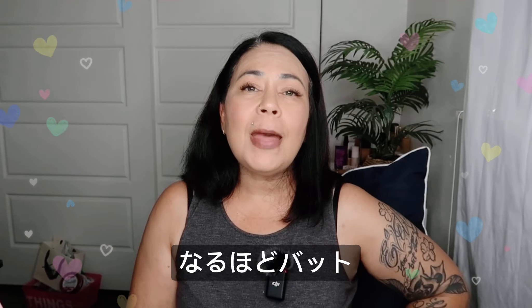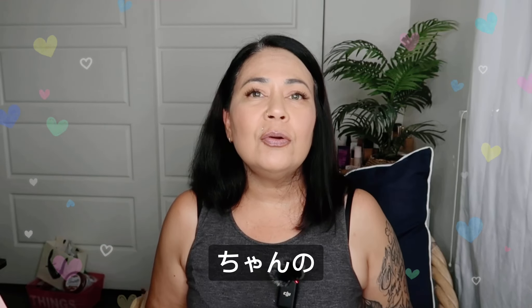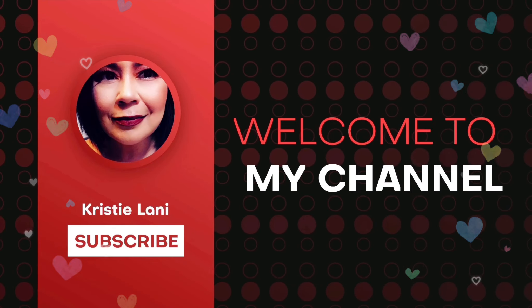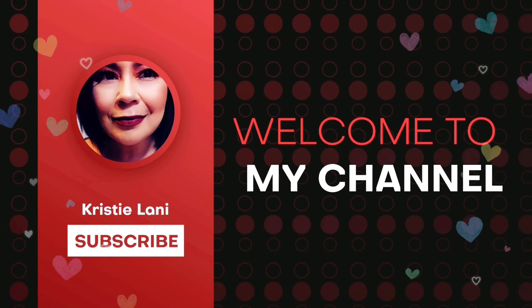Aloha guys! Welcome back to my channel. I don't even know what I'm doing but anyways we're just here to try on this NARS foundation for all you mature skin people.